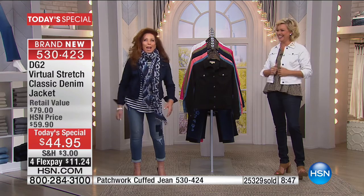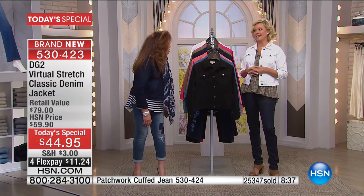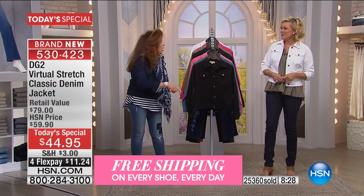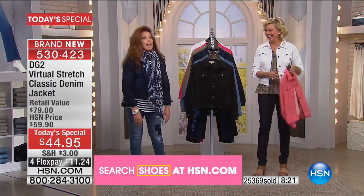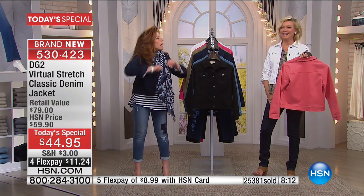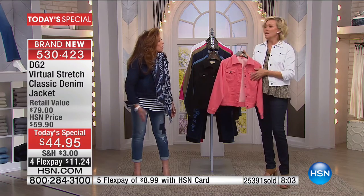I couldn't wait to get out of that place and rip that jacket off. How many times have you sacrificed comfort for good looks? That is nothing you will ever do at HSN and DG2. It's surreal — the food looked great and I'm watching everybody else eat while I'm starving. That's probably what inspired virtual stretch — I want comfort. We're so casual in the fashion industry, and you wind up as a fashion girl wearing jean jackets to work every day.